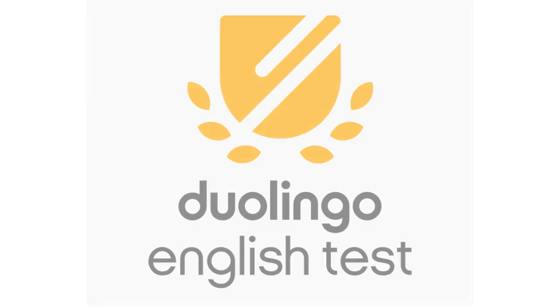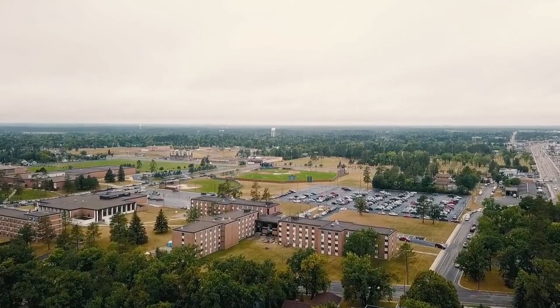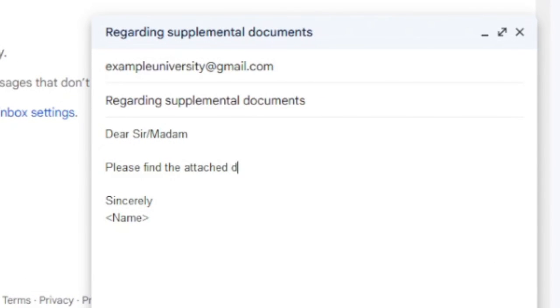Sending your DET scores is completely free. Luckily, many universities accept self-reported scores, so it won't cost you any money. You can simply upload the scanned PDF of your test reports and email them to your admissions representative, or ask your counselor to attach your test scores along with your transcript in the Common App.